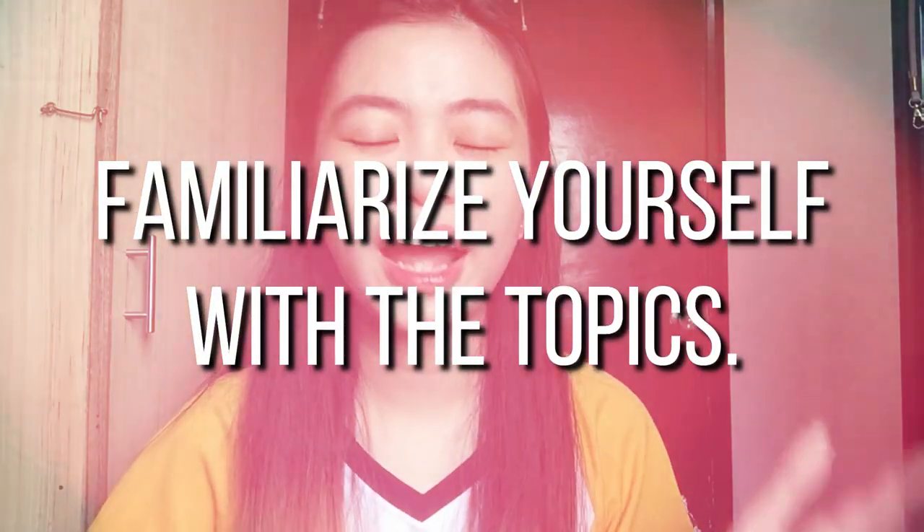Number three tip is to familiarize yourself with the topics. Studying smart means not wasting your time going through every book or chapter, but saving your time for the most important things. Familiarizing yourself with the given topics will be a key factor in doing better. For example, as a marketing student, there are fundamental topics I should keep in mind even after I graduate.